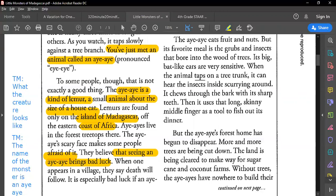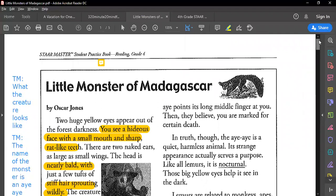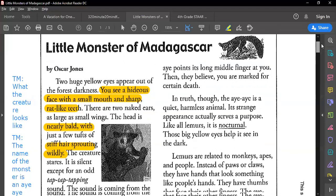It is especially bad luck if an aye-aye points its long middle finger at you — then they believe you are marked for certain death. In truth, though, the aye-aye is a quite harmless animal. Its strange appearance actually serves a purpose. Like all lemurs, it is nocturnal — it's out at night — and those big yellow eyes help it see in the dark.